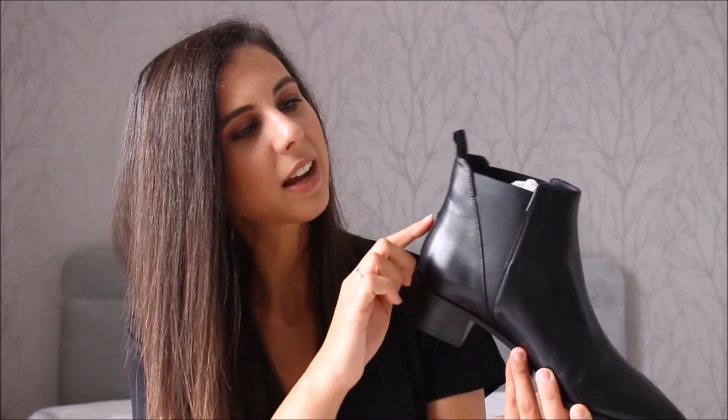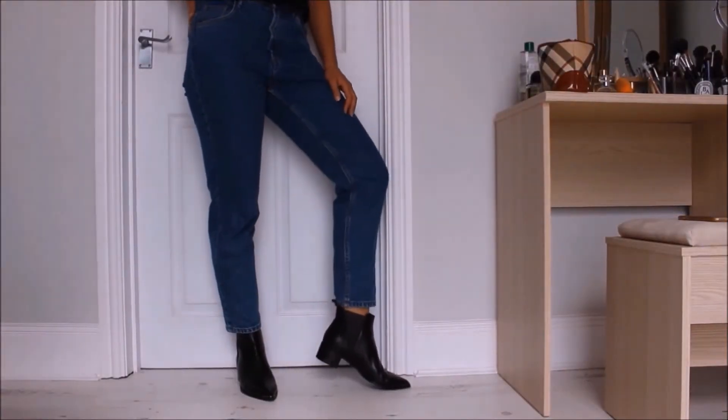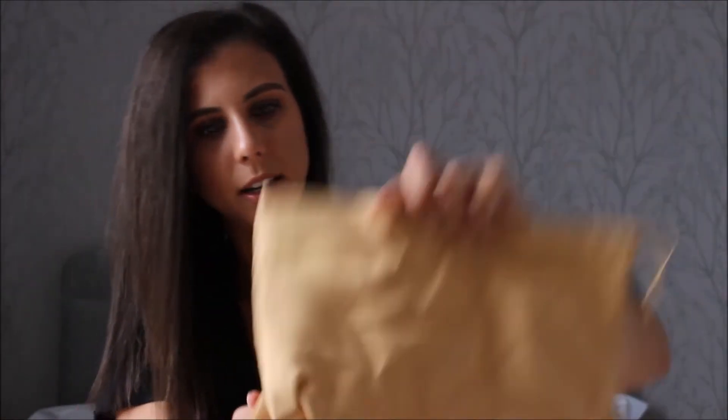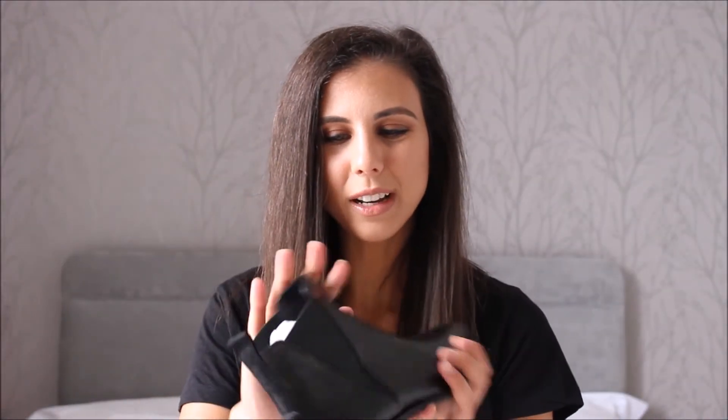Aren't they lovely? They say Acne Studio here on the back. Let me just get the other one out. They look so, so nice — aren't they gorgeous? I'm so in love with them. They also come with a dust bag that says Acne Studios. I really, really like them. The leather is so soft. And I love the little detail on the front, the little silver metal thing. I think it gives them a little bit of an edge — it makes them a little bit more badass, but without being too badass.